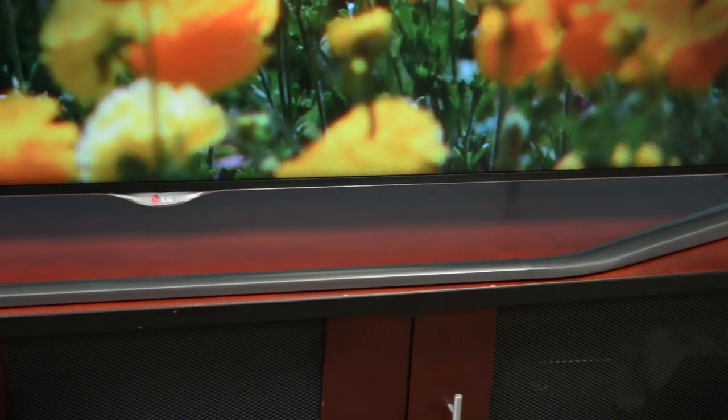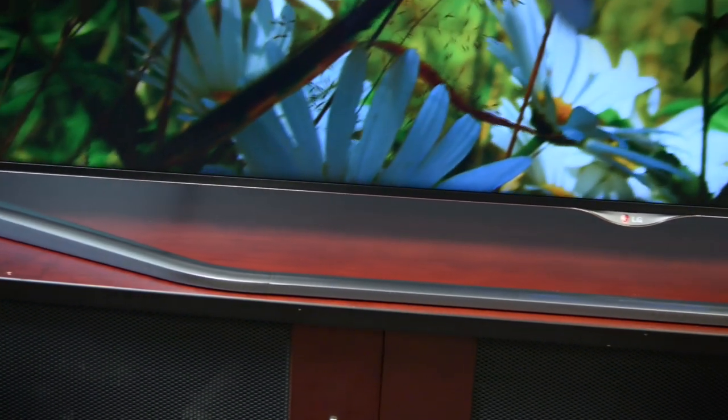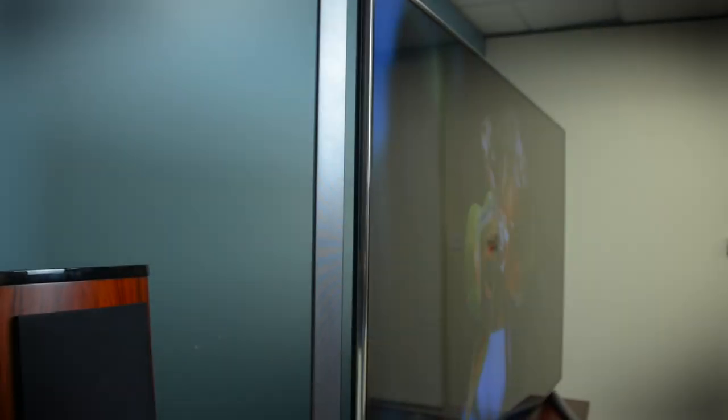First, this stand is huge. It spans the entire width of the TV and then some, because LG has packed these side speaker bars on it, which with a subwoofer on the back, do provide some pretty decent onboard sound.